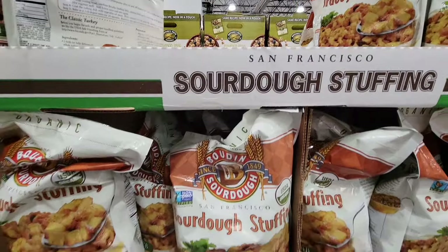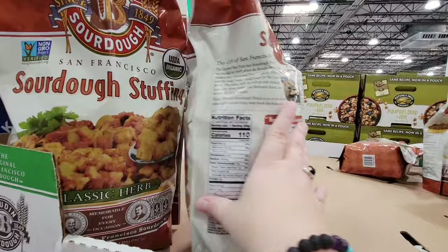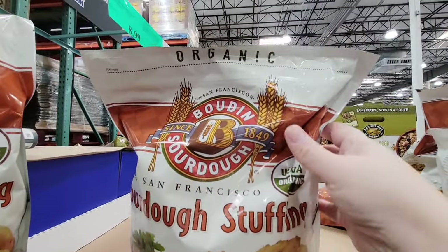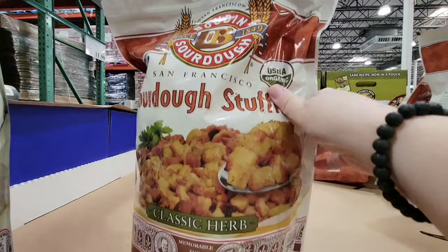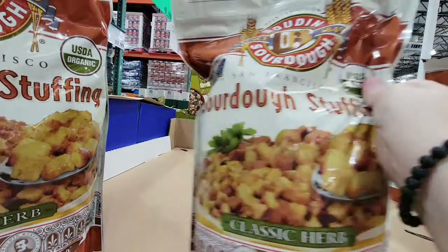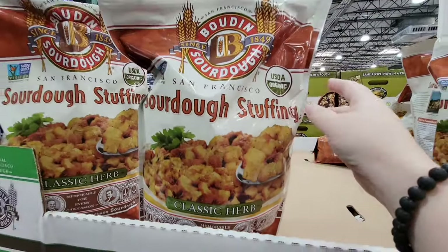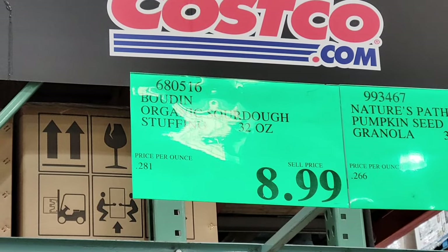As I mentioned before, we're going to start to see items for Thanksgiving — the sourdough stuffing. This is by the brand Boudin sourdough and it's actually really good. It's organic. There are a lot of different items you could do with this, but of course if you like to make your stuffing this way — I like an easy stuffing, I usually just use stovetop — but I've used this as well in the past. $8.99 for those.